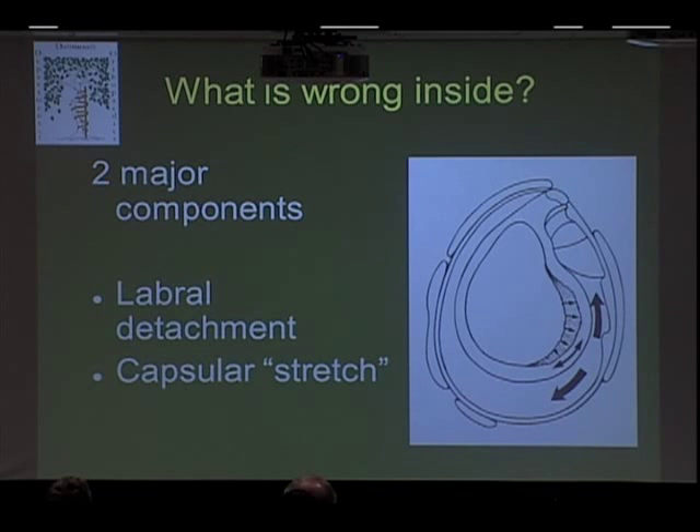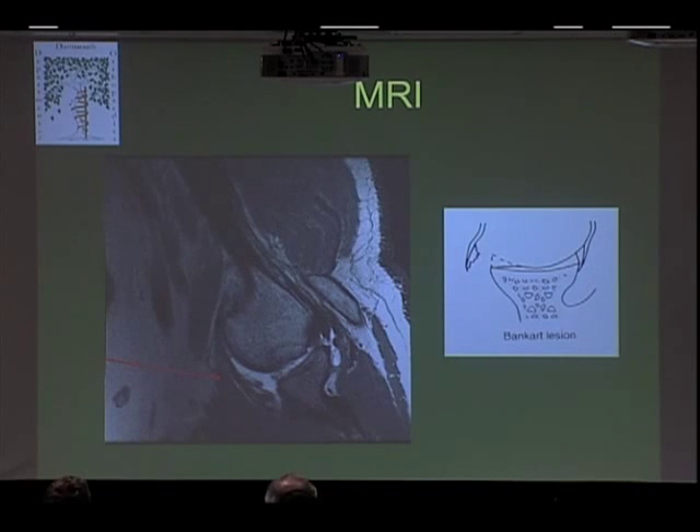Just reiterating what Dr. Carr went through: there are two major components we're trying to fix in a traumatic shoulder dislocation. First, the labrum is detached — this is a ring that goes around the bone — and there's a gap, so we want to reattach it. Also, the capsule stretches a little, so we'll tighten the capsule as well while we repair it. This MRI correlates with the Bankart lesion: the labrum is this little triangle here, and this is the ligament that supports the shoulder. You can see the white space filled with fluid and the triangle is missing. The black structure is the ligament, and we want to reattach the labrum back to the bone.